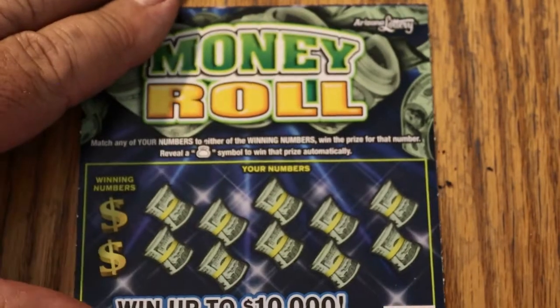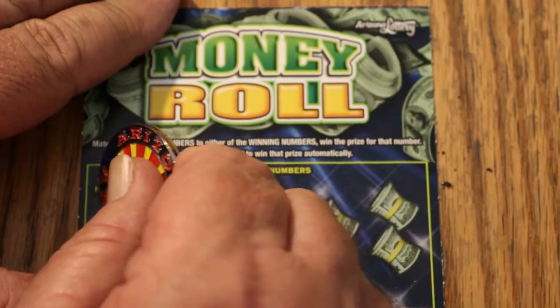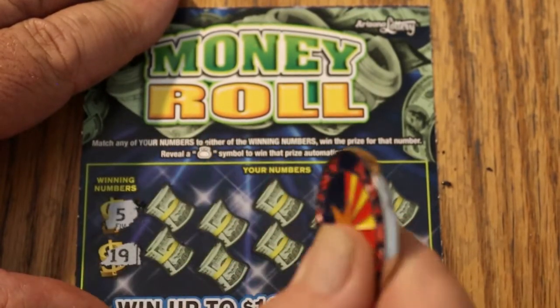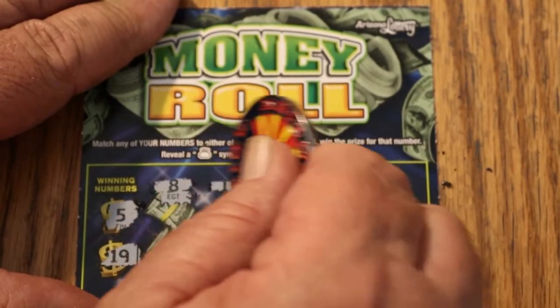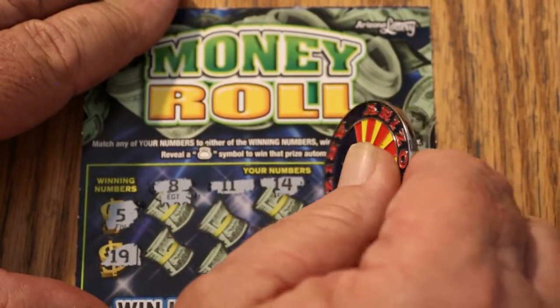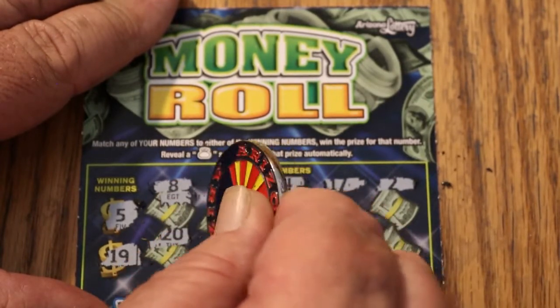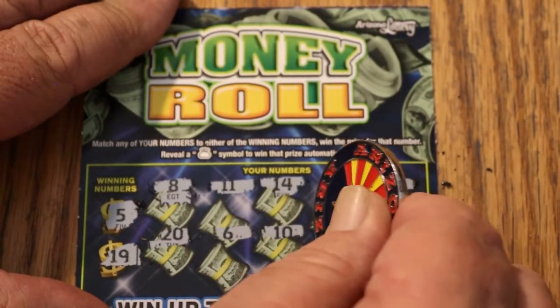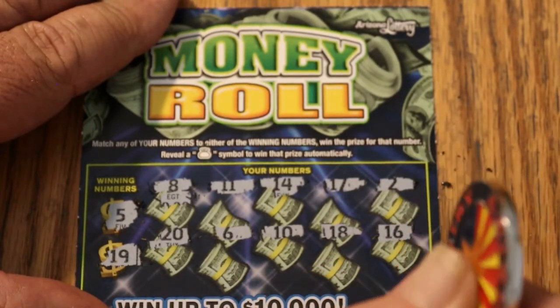From this point on, it's profit. Ticket 108: 5 and 19, 8, 11, 14, 17, 2, 20, 6, 10, 18, and 16. Nothing on that one, and at this point, I don't care.